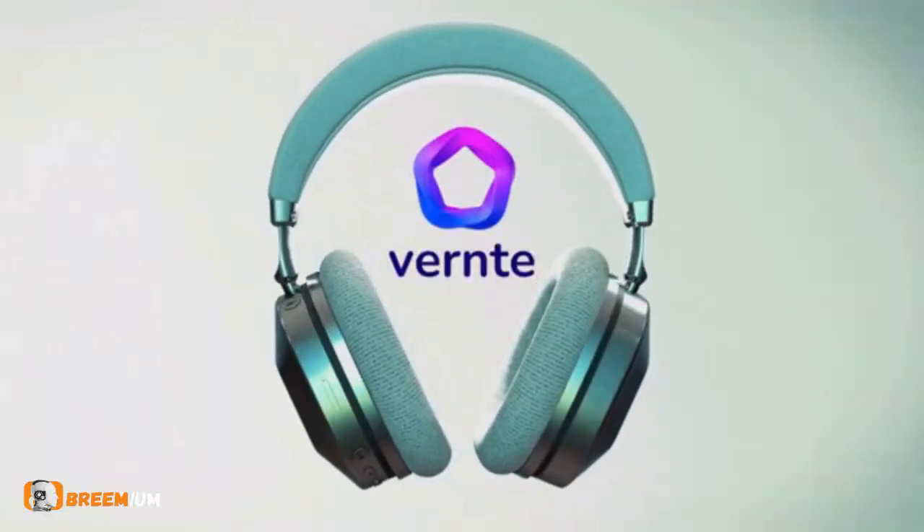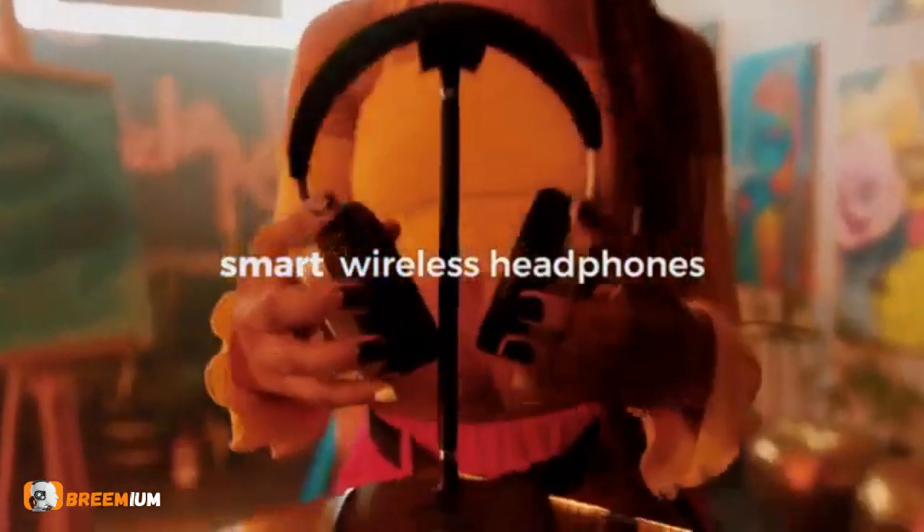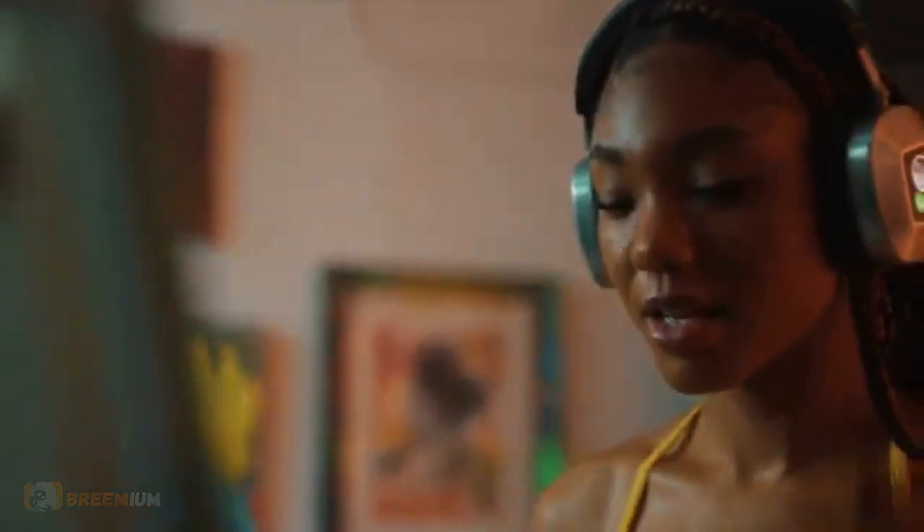Hello, let me introduce you to Custis, the next generation of smart wireless headphones, equipped with 4G LTE technology to enhance your sound and communication experience.